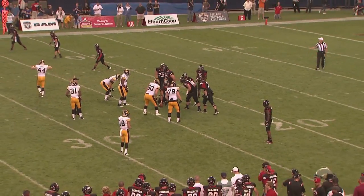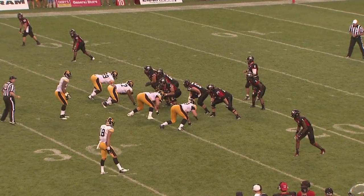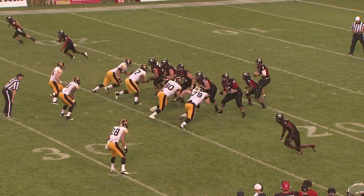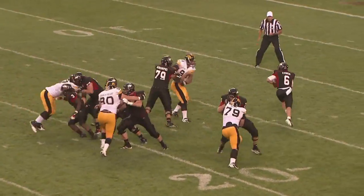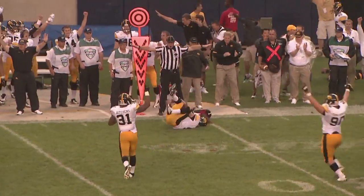Fourth down and seven. For one stop — this is where Iowa suffered today and last year, getting key stops. Here's Lynch, back to pass on fourth and seven. He's flushed out of the pocket, rolling out to his right. He throws downfield. Incomplete! Hit them pretty good.